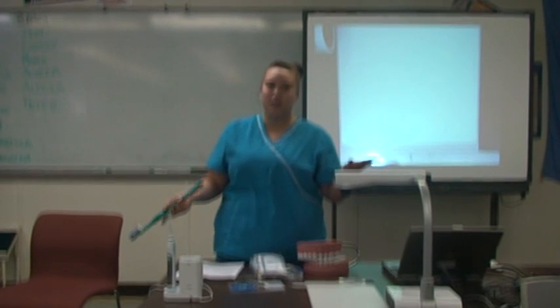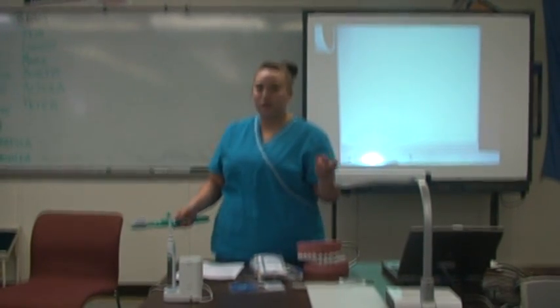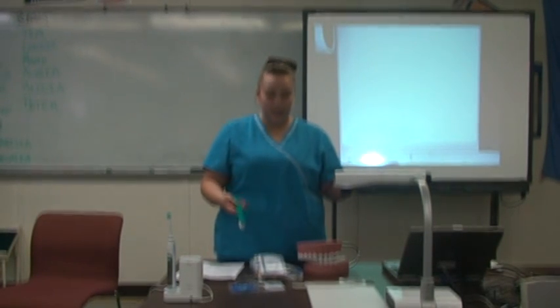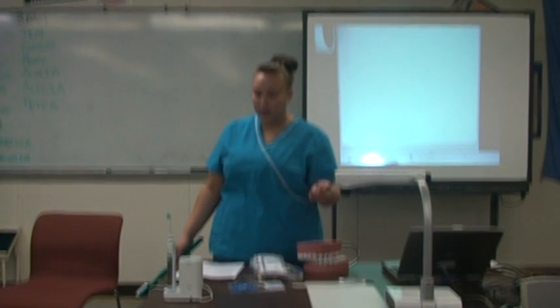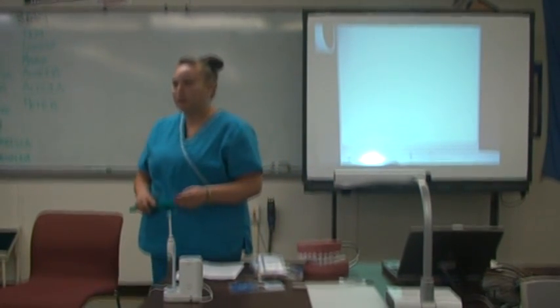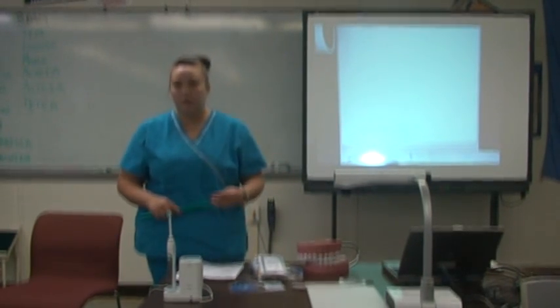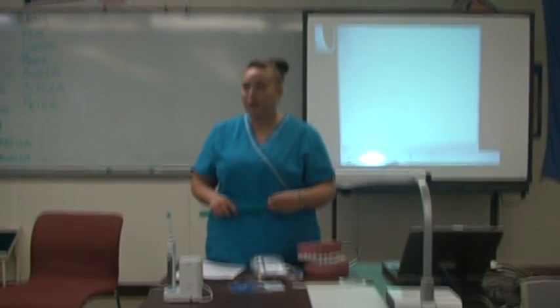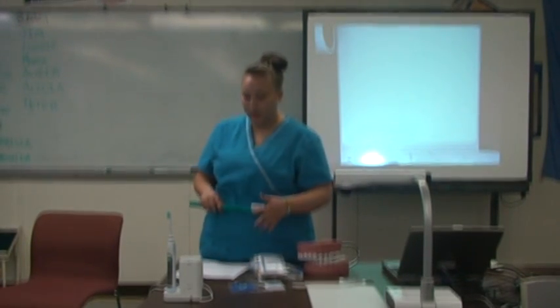Now, what type of toothpaste should you use? We have many different toothpastes on the market — tartar control, cavity control, toothpaste for sensitivity like Sensodyne, and toothpaste for whitening. The most important thing to look for is fluoride. Fluoride can be found in our water, our food, and also in our toothpaste. It's important to have fluoride in your toothpaste because it helps strengthen your teeth and prevent tooth decay.